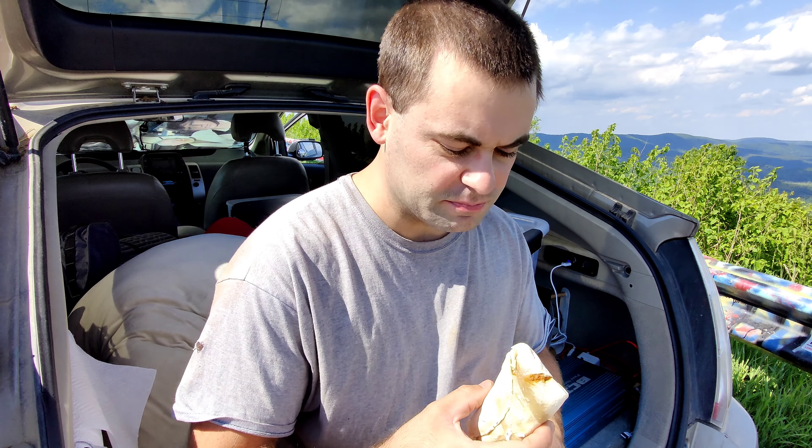The burrito came out really good. If you have a 12 volt refrigerator, you can put frozen food in there — the frozen food will still be good for a few days as long as it stays under about 40 degrees. These burritos have been in there for about five days at around 31 degrees, so they're not totally frozen anymore. When you're living in your car, you just kind of have to wing it and make things work.